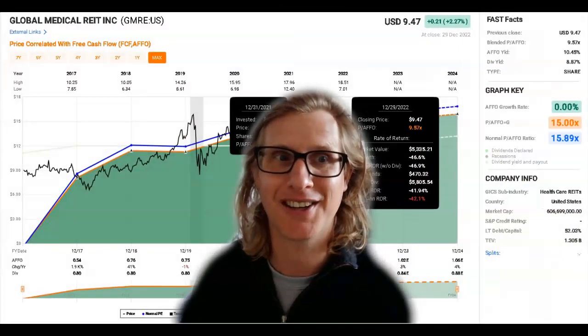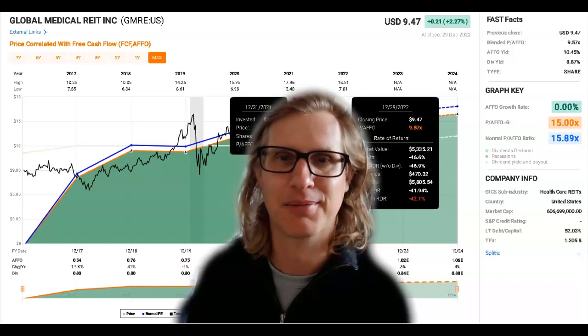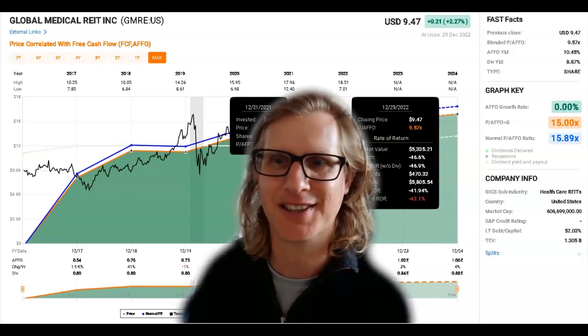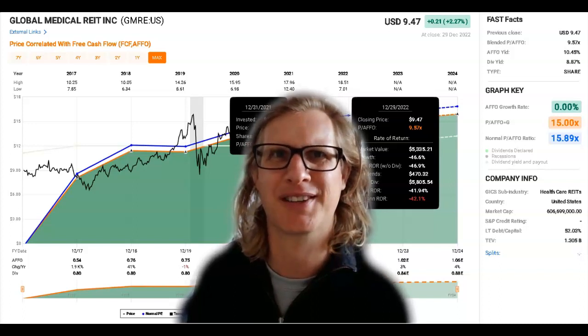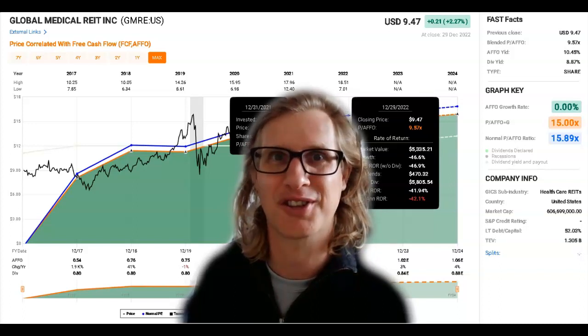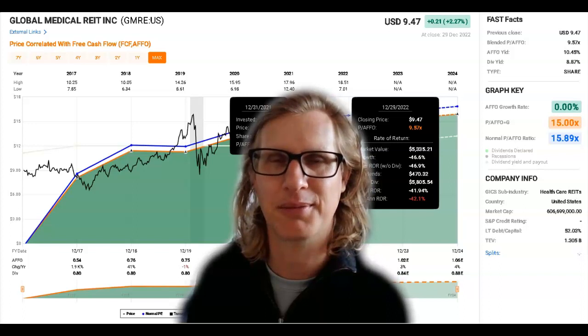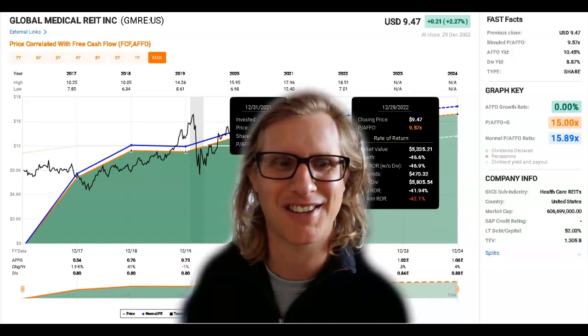The stock we're looking at today is Global Medical REIT, ticker GMRE. This is a company focused on the long-term acquisition of healthcare-related facilities. They're quite specialized and sticky facilities, which makes it difficult for tenants to shift out and move. It's similar to MPW, Medical Properties Trust — in the same sector with the same exposure to the same tailwinds. We'll also look at some of those risks and challenges later.